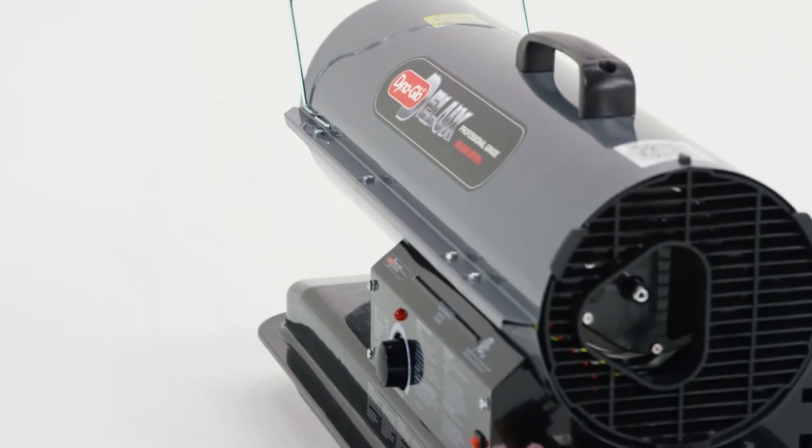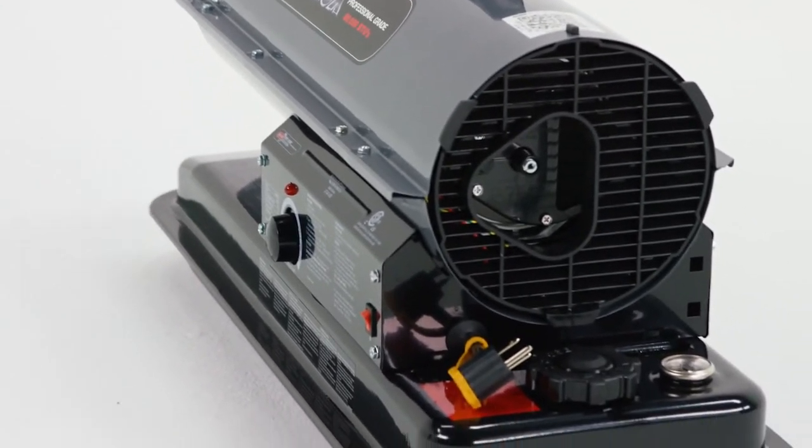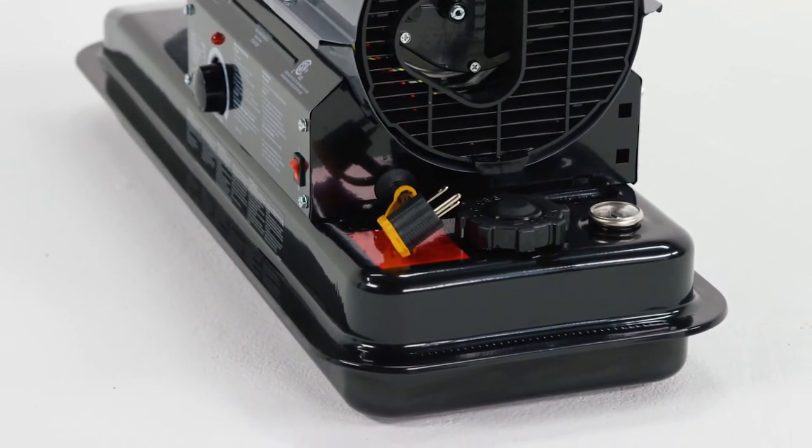This multi-fuel forced air heater operates on 1K kerosene, number one diesel, number two diesel, number one fuel oil, number two fuel oil, Jet A or JP8.